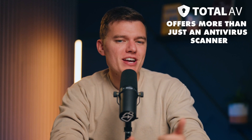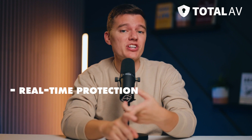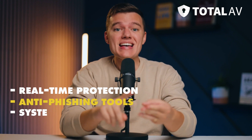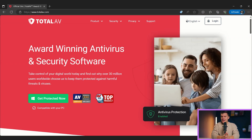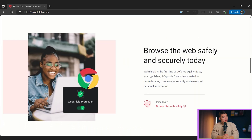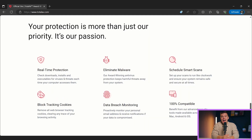Total AV offers more than just an antivirus scanner. It also offers features like real-time protection, anti-phishing tools, system optimization, a VPN, and a lot more. However, after testing a ton of antivirus suites, I know that more features doesn't always equal better value. So I put Total AV to the test to find out what this antivirus suite is really like, whether it's worth installing, and whether Total AV's packages are worth the price. And most importantly, should you consider trying Total AV?